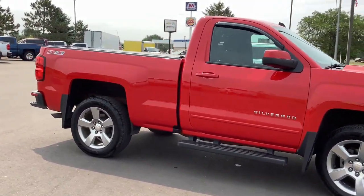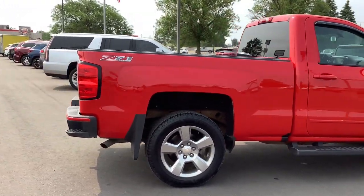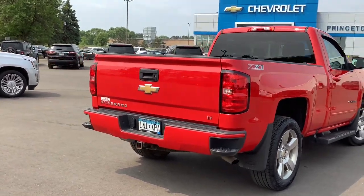The Silverado 1500 is the full-size pickup that blends a spacious, quiet cabin, technology that keeps you connected, smooth handling, and the toughness you need for all your projects.